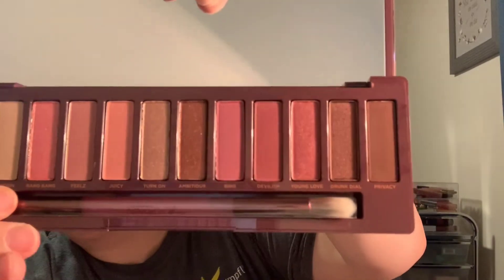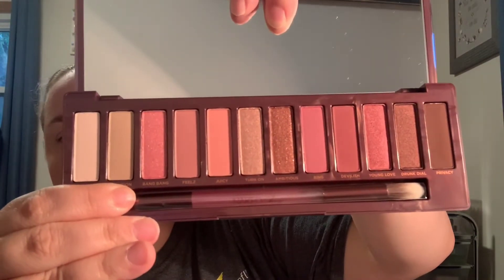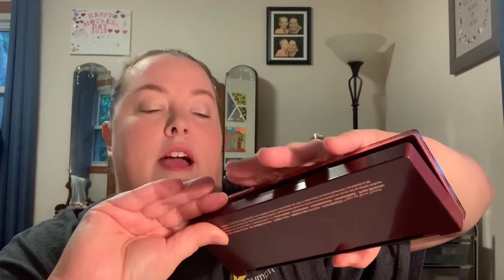This is my first Urban Decay palette, so I'm excited about it. It's got pinky tones, rose golds, neutrals, a brown, mattes, and shimmers, so I'll be able to create a lot of looks. Let me know in the comments if you'd like to see me create some looks with this. I've never tried the Urban Decay formula, so this is the first time — I'm just going to swatch one color. It's gorgeous — that's the Naked Cherry palette right there.